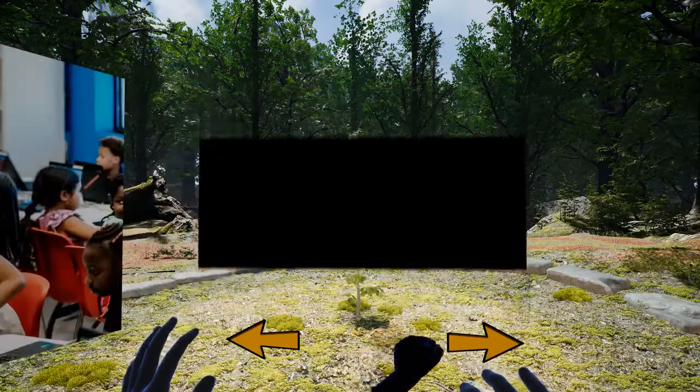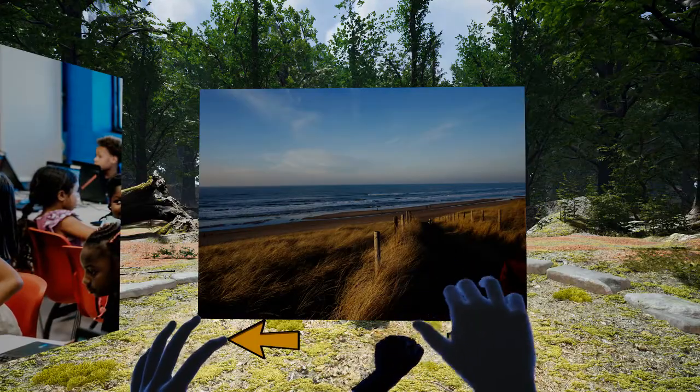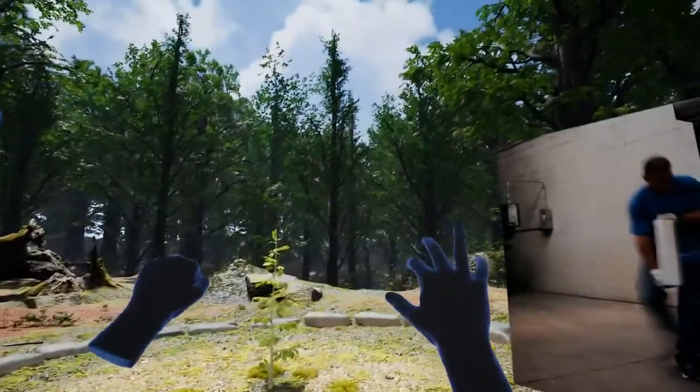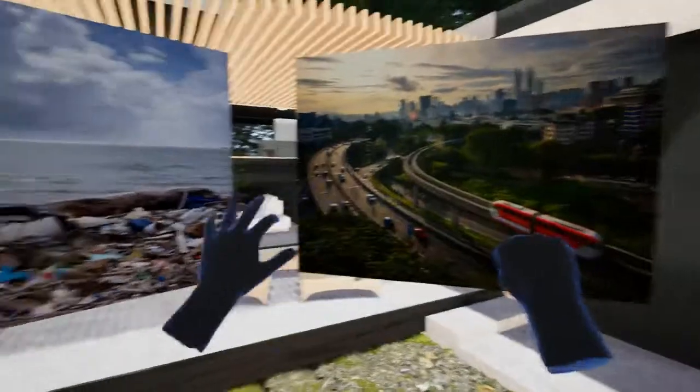Now you can use your hands to rotate your view — you don't have to stay looking in one direction. You can look up and down as well, and you can use both hands for this if you want, or you could have your hands crawl over each other to do a full 360 experience.